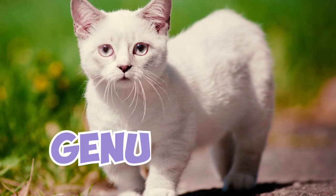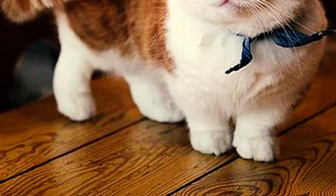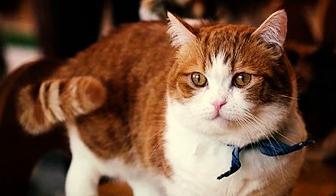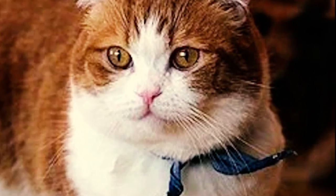Number 4: Genu varum, also known as bow-leggedness, is a condition that can affect munchkin cats. It causes their limbs to bend sideways like an archer's bow. While a certain degree of bowing is acceptable, excessive bowing is considered a disqualification in cat shows.